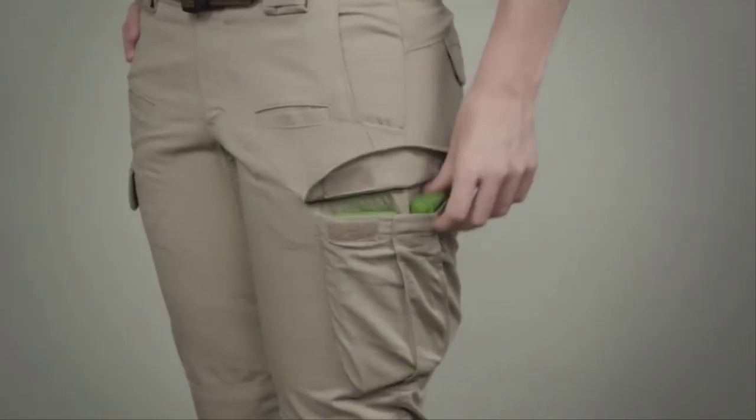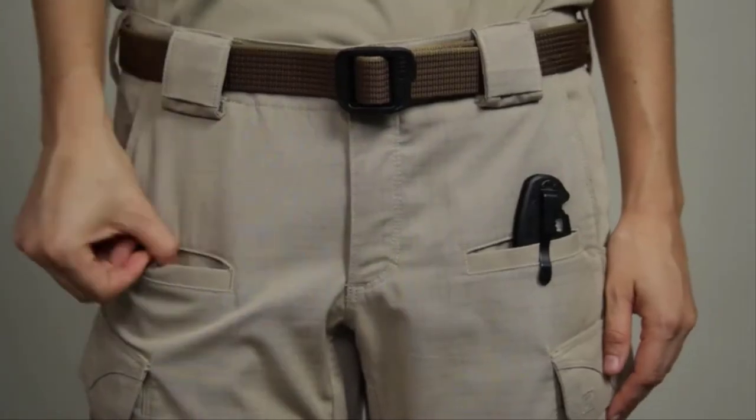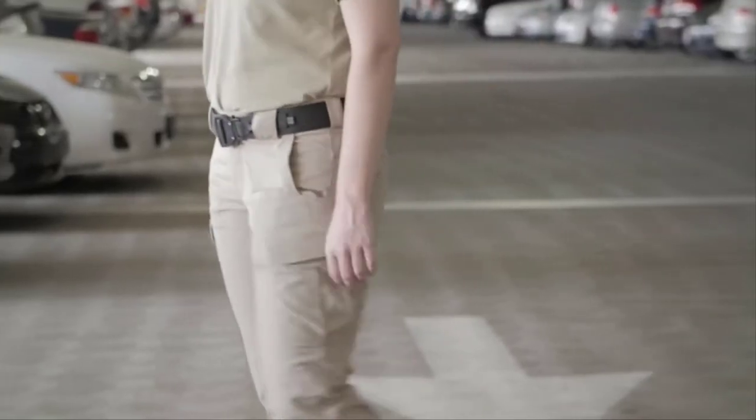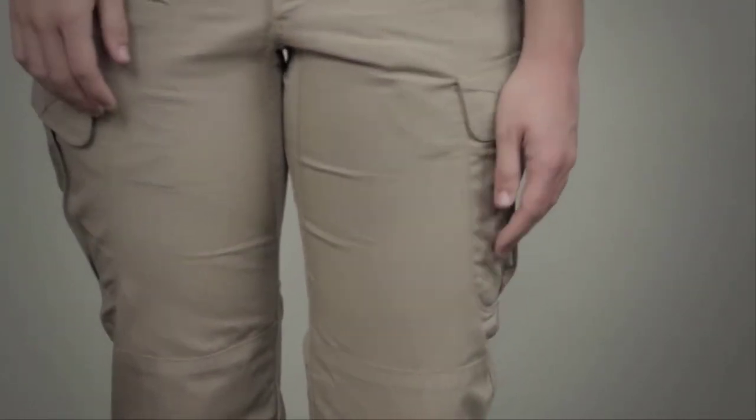The Women's Strike Pant comes with 12 pockets, including double deep reinforced cargo pockets and front pockets sized for a knife or cell phone. You'll have all the tactical storage you need in a flattering, comfortable pair of pants. The 6.7 ounce flex tack ripstop fabric is rinse washed.